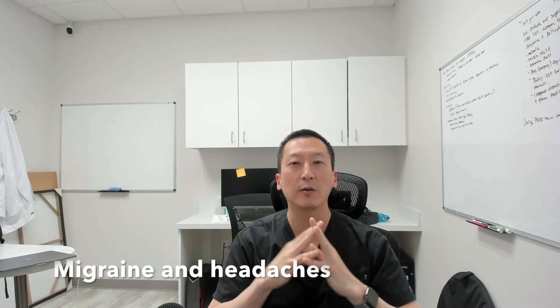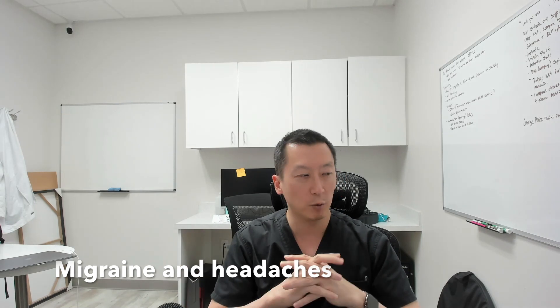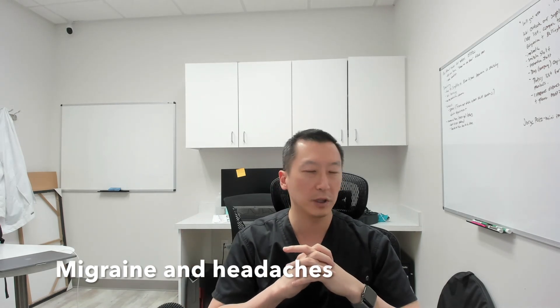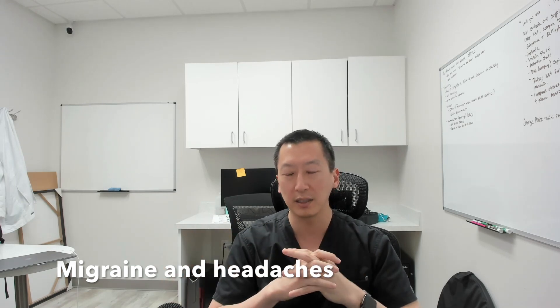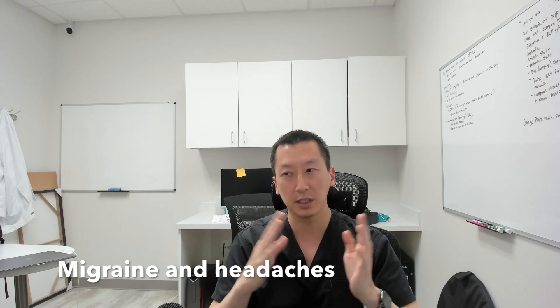Another symptom that a lot of patients experience is migraines and headaches. Some patients just start developing these bad headaches later on, and it can be related to your wisdom teeth. Earlier in my career — I've done wisdom teeth for over nine and a half years now, over 10,000 cases — I really doubted whether that was truly correlated, but I've just seen so many patients over the years that there really is a correlation between the two.